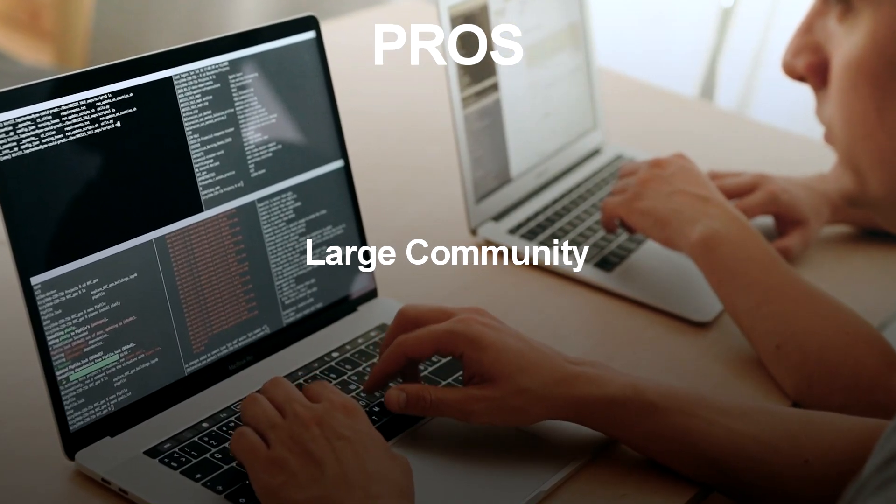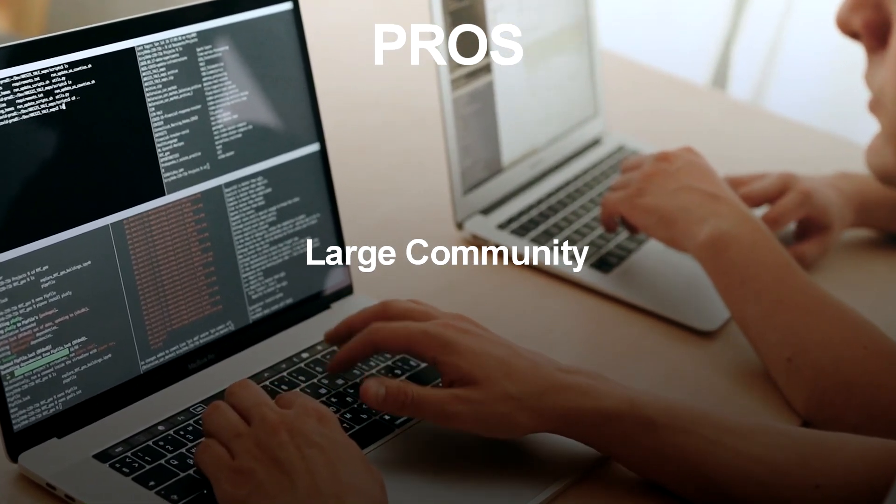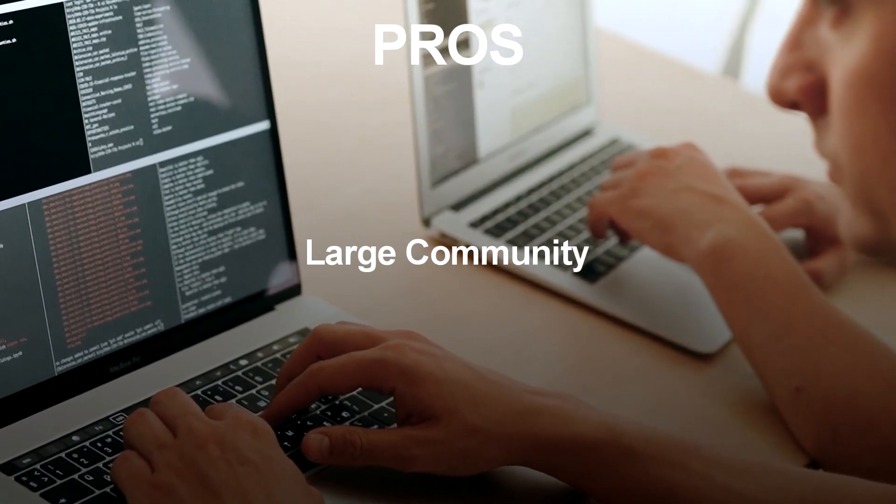Large Community: Node.js has a large and active community that contributes to its development, bug fixes, and provides support to users.